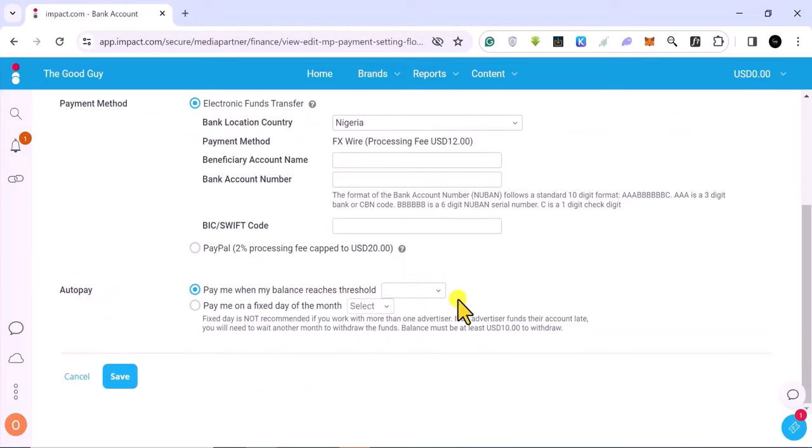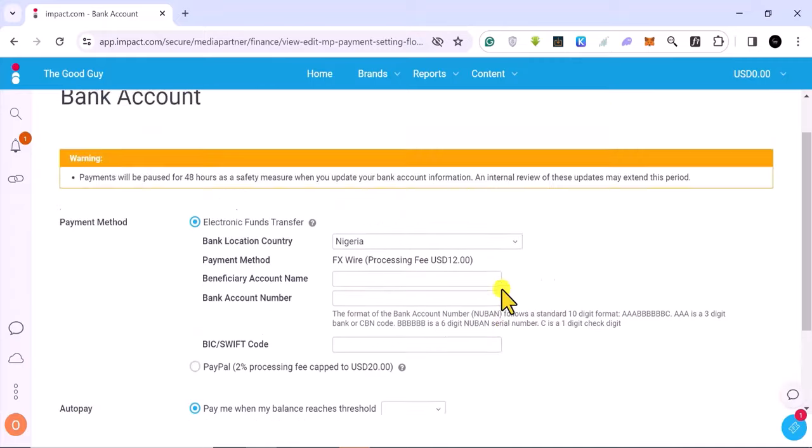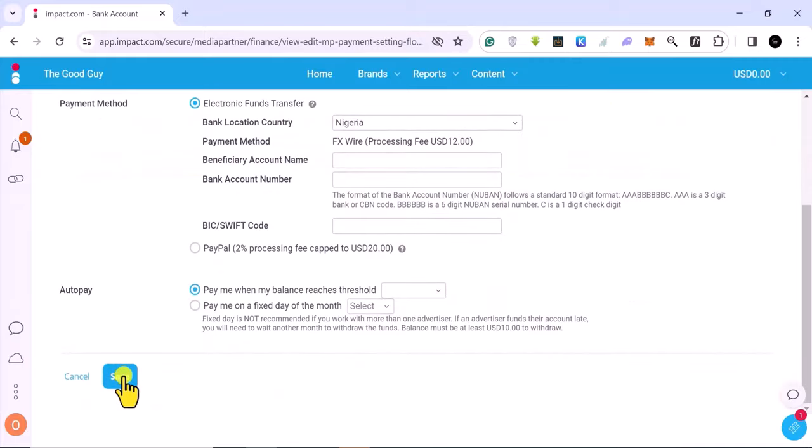This is where you set the auto-pay that we saw earlier — you want to set how much you want them to pay you and when. You can select to be paid whenever you reach $100, $250, $3,750, or even $10,000. By default it's set to $10. Or you can say 'pay me whatever I have on a specific day of the month' — the 15th or the 1st. Once you're done, you hit Save. This is basically how you update your account information inside impact.com.